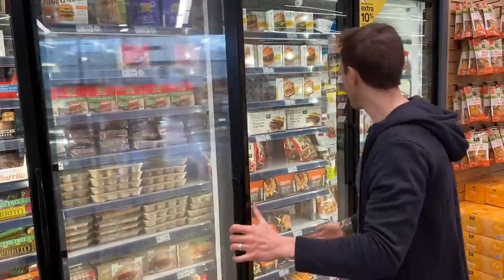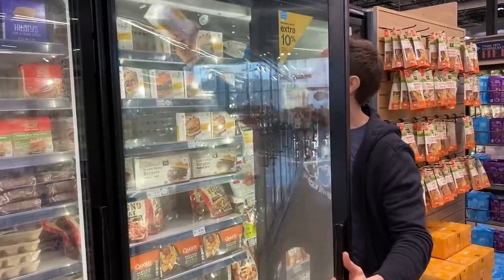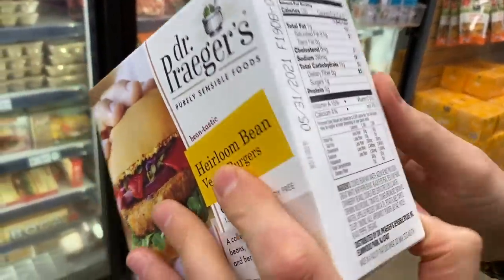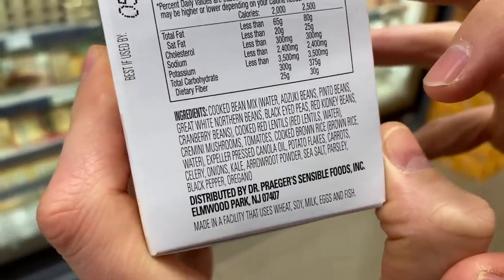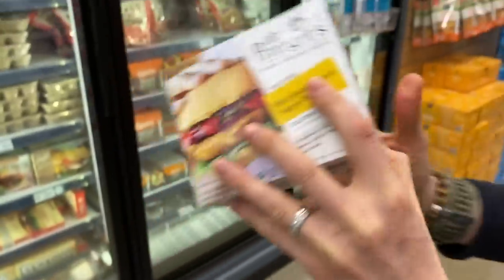Dr. Prager makes a great veggie burger too. I just wish someone would use avocado oil or extra virgin olive oil. Looking at Dr. Prager's heirloom veggie burger, he has all good ingredients, and he's using expeller-pressed oil — specifically expeller-pressed canola oil. Dr. Prager, I'm sure you have the cash — if I was going to make a burger, I would use avocado oil. It's better than regular canola oil, but why can't someone use avocado oil?